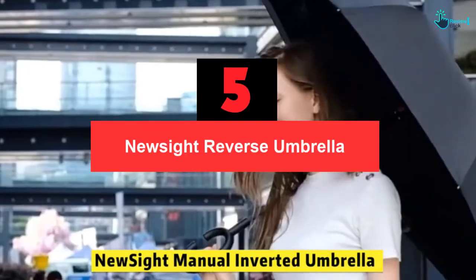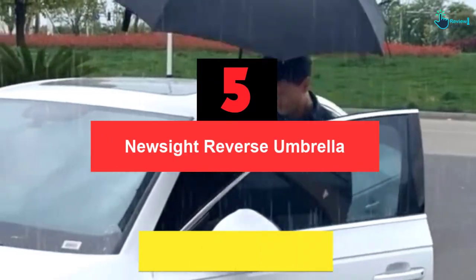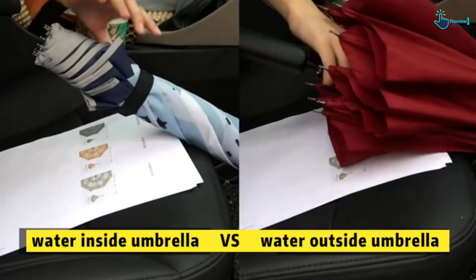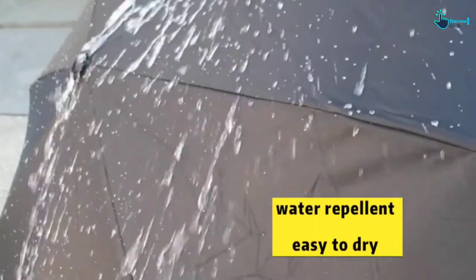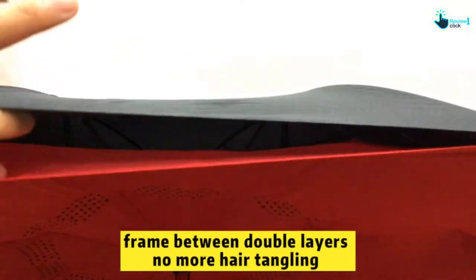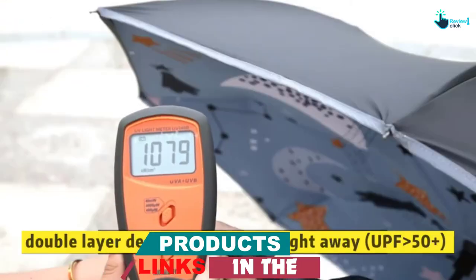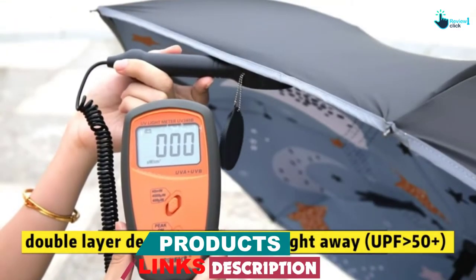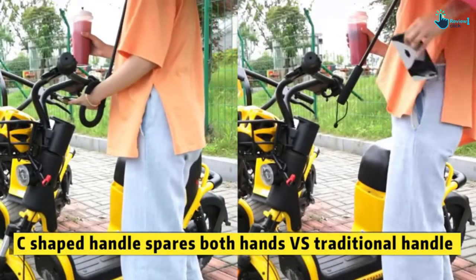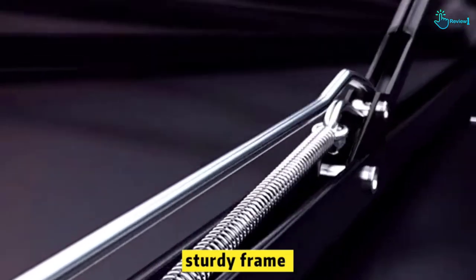Starting at number 5, we have the NewSight Reverse Umbrella. Unlike the common umbrella, the NewSight Reverse Umbrella is designed with new creativity. Its dual 210T Panji fabric allows zero sunlight transmission and can protect you from UV with more than UPF50+. Because it has two layers of 210T Panji fabric, the NewSight Reverse Umbrella is resistant to water and windproof, which makes it safer for you during wet, rainy, and windy seasons.